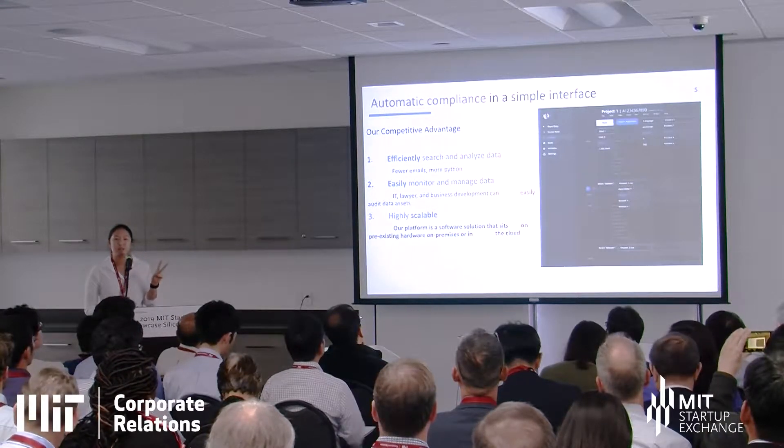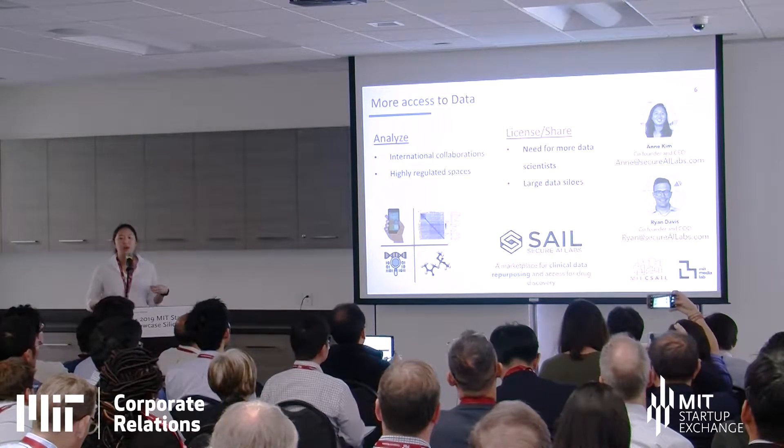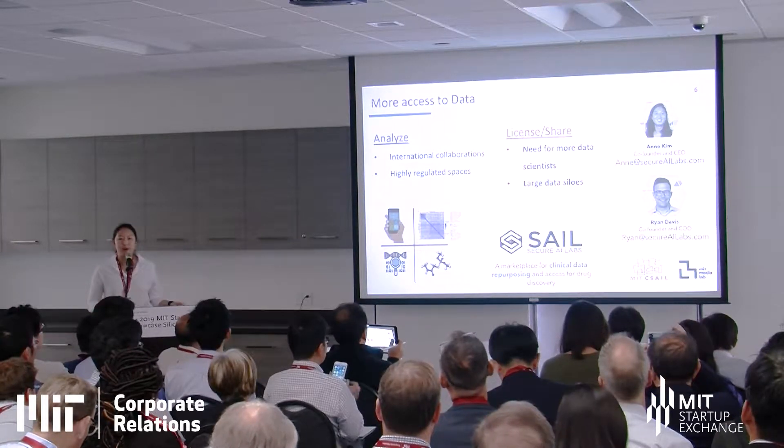Second, it's easy for the IT team as well as legal team to monitor and audit the whole process of data sharing and collaboration. Third, this is highly scalable — we can scale on-premises as well as in the cloud, which is really important for our customers who are hospitals and pharma companies. If you have any problems accessing data or operating in a highly regulated space, we'd be happy to partner and work with you on a pilot.